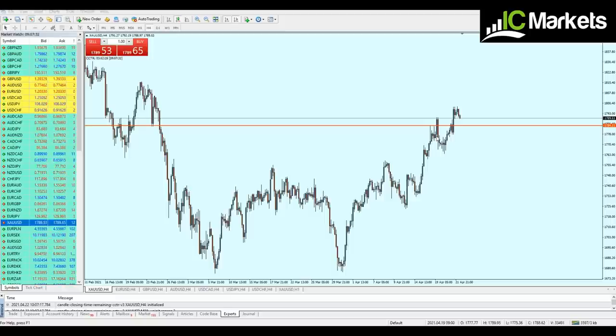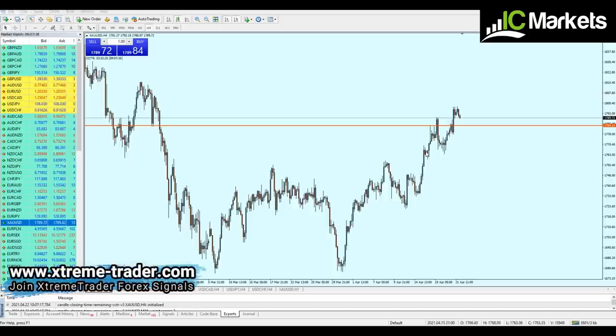Very good morning my friends, hope you guys are doing very well. Welcome to this new deal of the day video from Extreme Trader, this is Salah speaking. I just hope that I'm not late because we are having a very good setup — the gold is approaching the target and very soon we have to enter this trade, after only 58 pips.